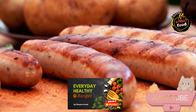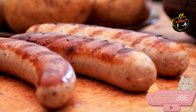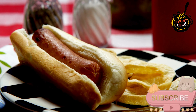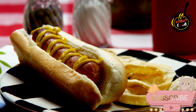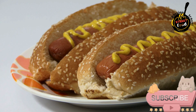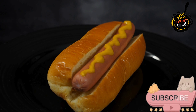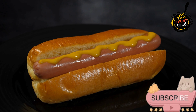For the sauerkraut: sauerkraut, 1 cup — homemade or store-bought. Apple cider vinegar, 1 tablespoon — adds a bit of tang. Caraway seeds, half a teaspoon (optional) for a traditional flavor. Salt to taste. Black pepper, a pinch (optional). Olive oil or butter, 1 teaspoon for sautéing (optional). For the mustard: Dijon mustard, 2 to 3 tablespoons for a tangy, slightly spicy kick. Yellow mustard, 1 tablespoon for a classic milder flavor. Honey, 1 teaspoon (optional) for a hint of sweetness.